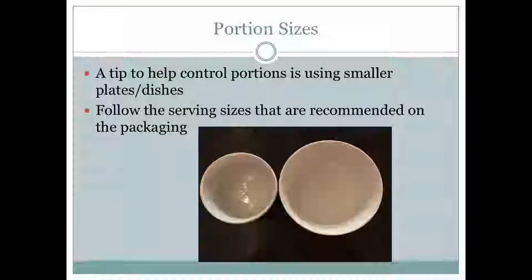Tips to help control portions: use smaller dishes, because when we have bigger dishes, our eyes are bigger and we want to fill them up. A lot of us grew up hearing 'eat everything on your plate,' so you can please your mother by picking a smaller bowl or plate and eating it all. And follow the recommendations for serving sizes on packaging.